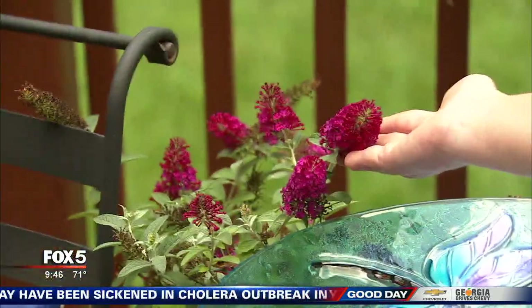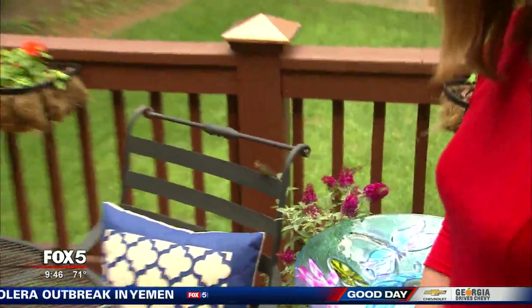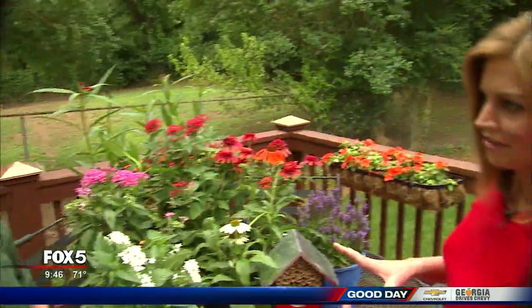That's the butterfly bush and they flock to it — they really do. So that's a great one to have. If you had one plant, I'd say milkweed. If you had two, I'd say butterfly bush and milkweed. So that kind of covers the food aspect of it.